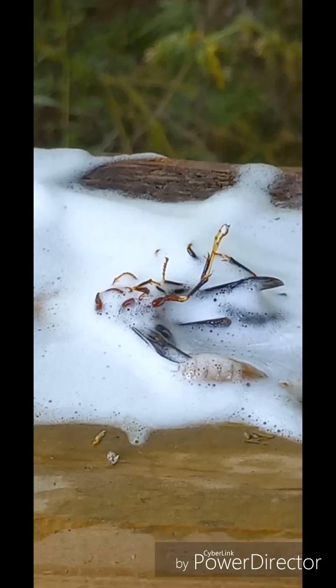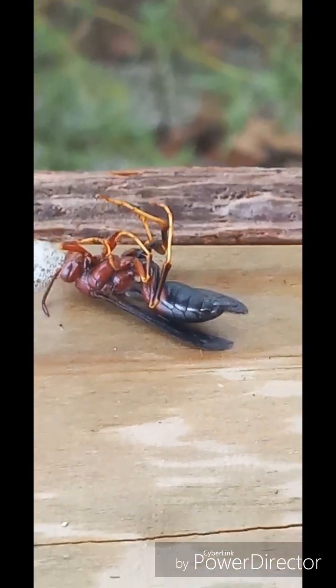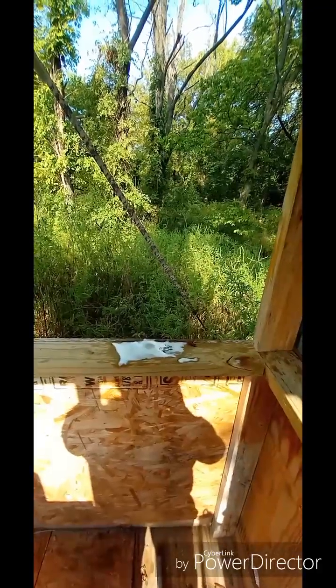Right there. I think I got them — oh yeah, I got them! Okay, here we are inside the first floor of the deer stand. We've already exterminated the first wasp spot we found.